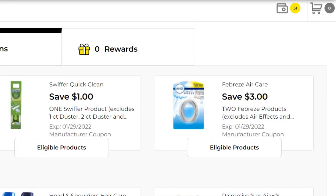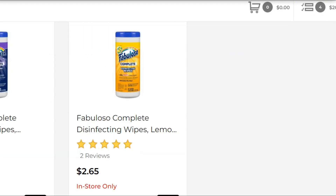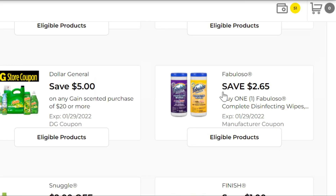By the way, have you guys seen the new look for the Dollar General website with these coupons? Going right along, we're going to pick up two of the Fabuloso wipes — these are $2.65 a piece, so $5.30 for both. You'll have this basically half-off coupon, $2.65 when you purchase two, in digital form, so you'll get both for the price of one, which is great.